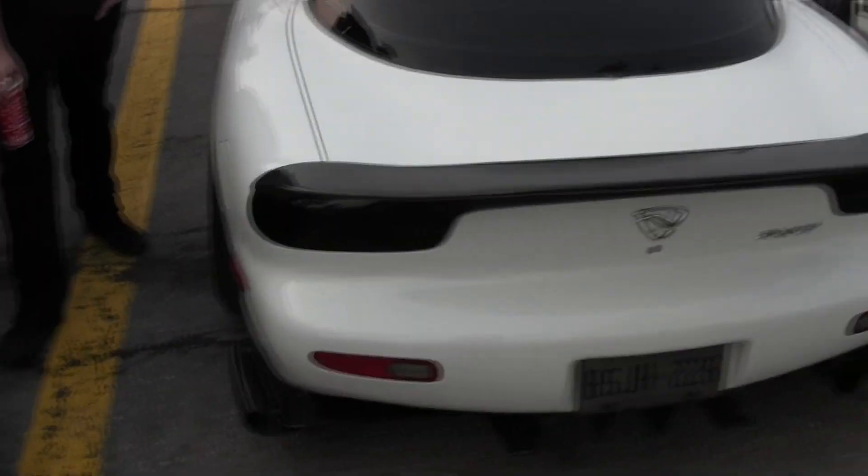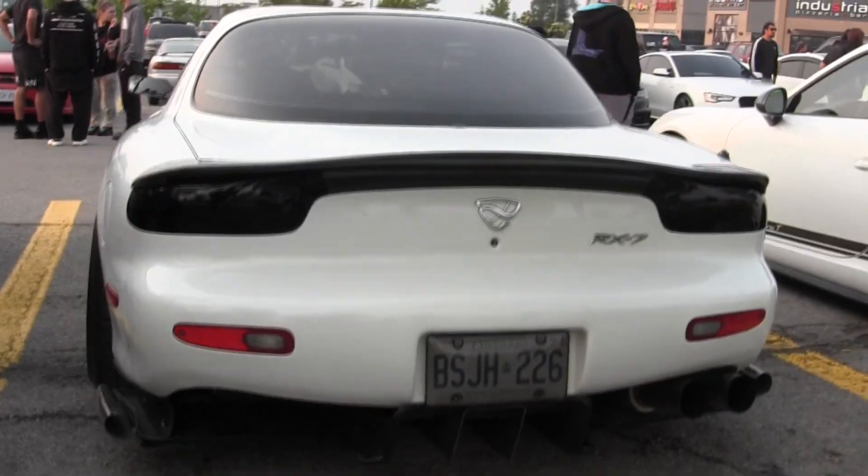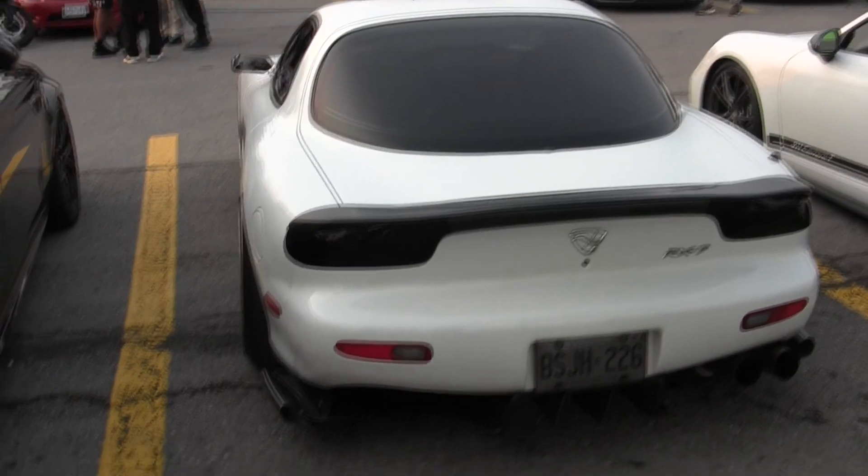Obviously it's a manual. That is a sweet car, I have to say. You never really see FDs like this one right here.